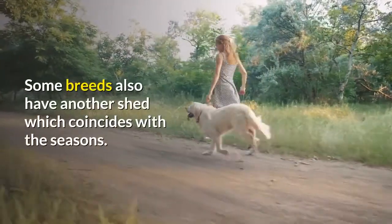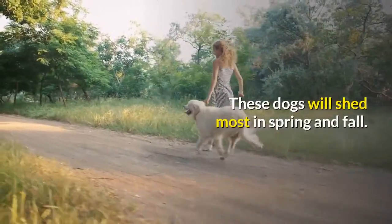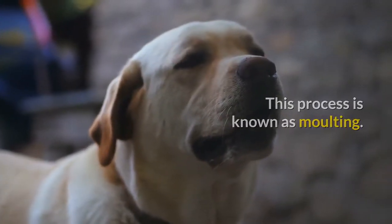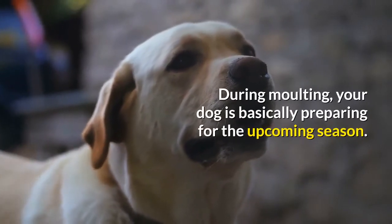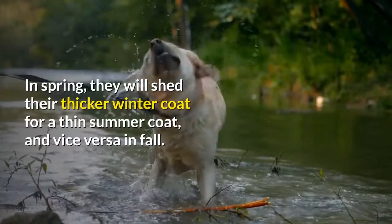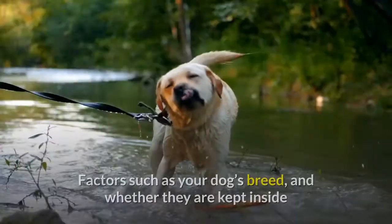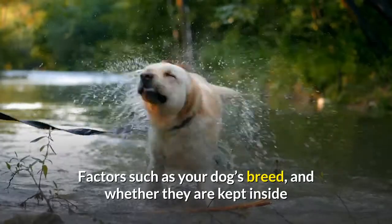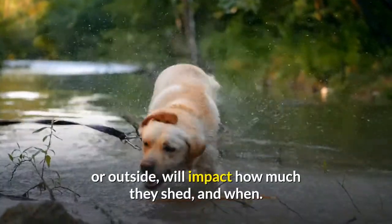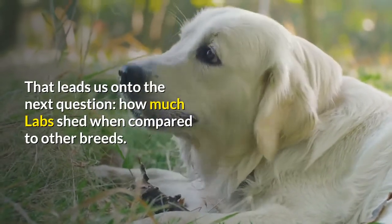Most dogs shed little and often throughout the year. Some breeds also have another shed which coincides with the seasons. These dogs will shed most in spring and fall. This process is known as molting. During molting, your dog is basically preparing for the upcoming season. In spring, they will shed their thicker winter coat for a thin summer coat, and vice versa in fall. Factors such as your dog's breed, and whether they are kept inside or outside, will impact how much they shed and when. That leads us onto the next question: how much do labs shed when compared to other breeds?